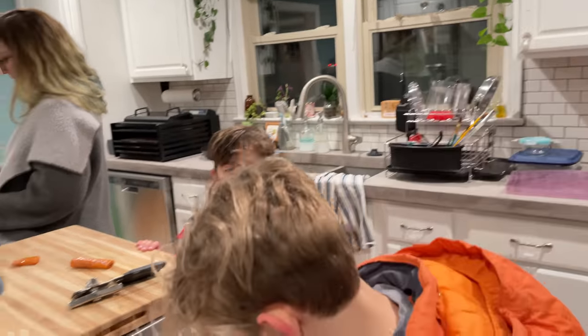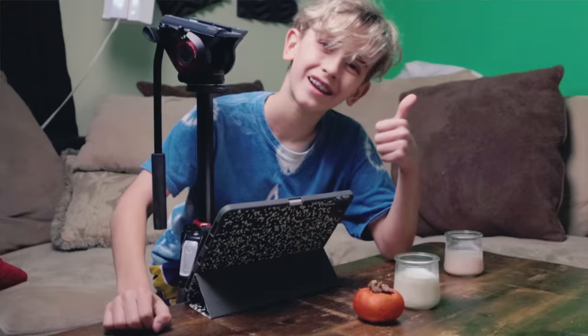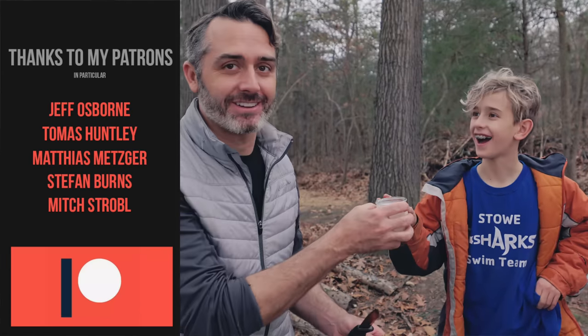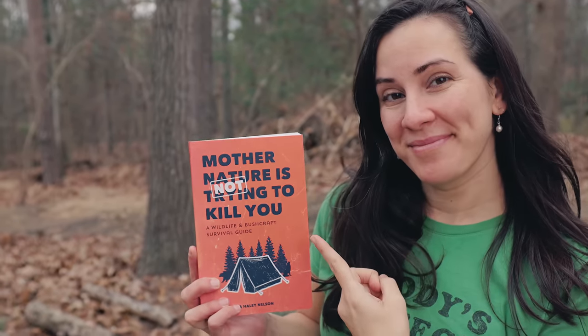I hope now you know a little bit more about the persimmon than when you started. I need to say a big thank you to my family, who continually does these taste tests with me, and to my son, who's helping me shoot some of the video. And of course, to my patrons, who are continually supporting this wildlife education. Even though we said at the beginning you could die from a persimmon, the whole point is to educate you on how not to die, and how mother nature is not trying to kill you — which is the new book that Haley and I wrote, which you can pick up cheaper on Patreon if you want, because that supports a local artist.